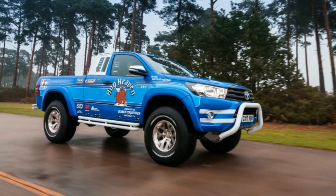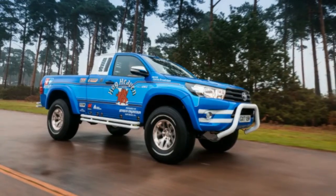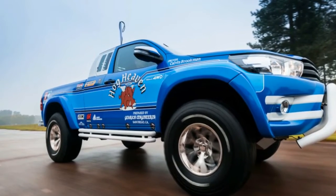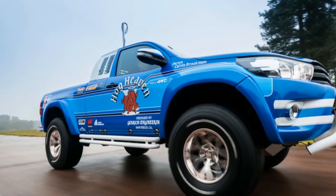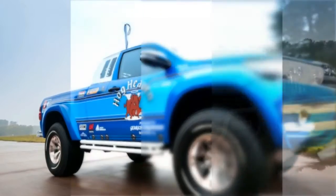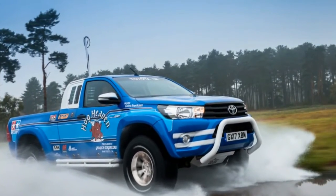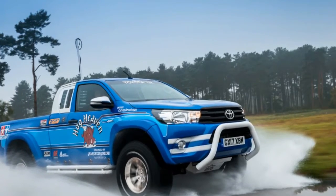Toyota builds a one-to-one scale Tamiya Bruiser RC truck. For many car enthusiasts, a passion for automobiles started as a child playing with toys like Tonka trucks or RC cars. If there's any modern vehicle that truly represents a full-size toy, it might just be the Toyota Hilux.